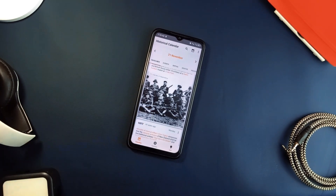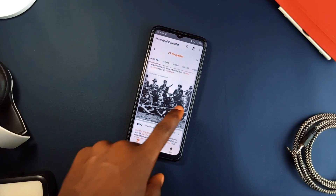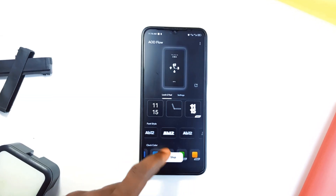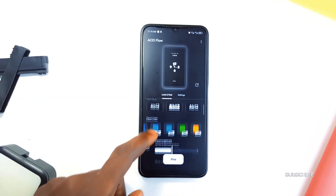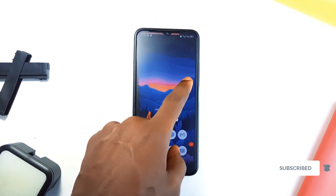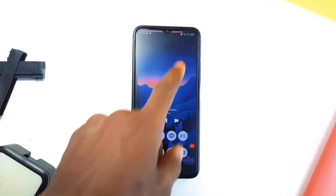So that's it — 5 useful applications, each bringing some unique and super useful functions to your Android smartphone. Let me know in the comments if you do try any of these applications and what you think. Don't forget to leave a like on the video and also consider subscribing to the channel. And as always, thank you for watching.